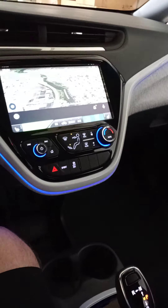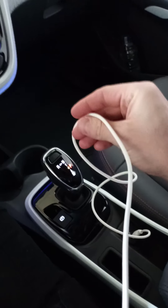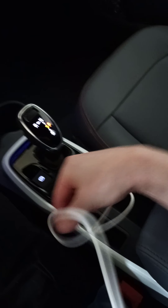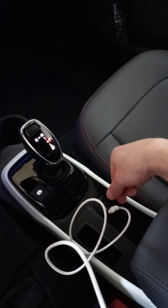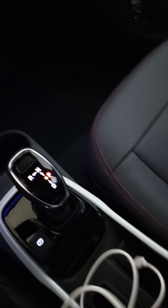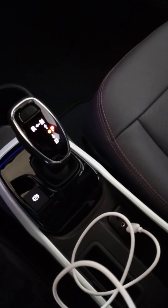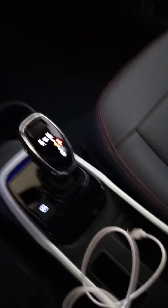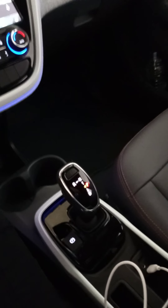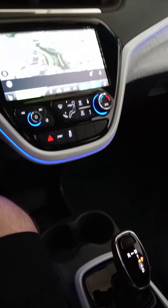I bought an Amazon Basics three-foot-long SuperSpeed USB cable — that's 480 megabytes per second — going from USB-A to USB-C. I have a Samsung Galaxy, and I believe most of them use a USB-C port, so this USB-A to USB-C connection is important. It's a one-meter-long cable, and as you can see, that solved the problem.